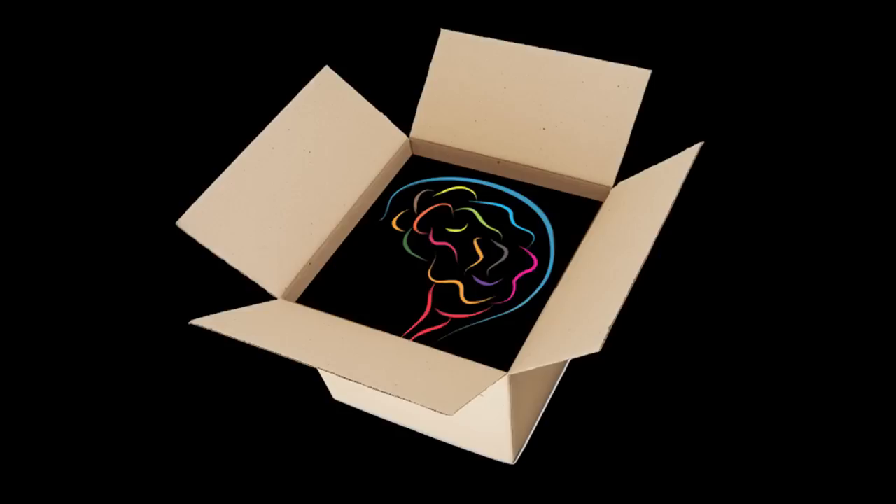The final aspiration is to build a brain-inspired computer with a hundred trillion synapses, fitting within a two-liter shoebox and consuming one kilowatt of power.